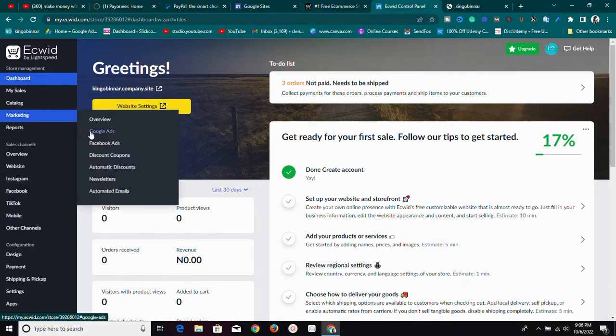With Ecwid you can market your products on several platforms like Google Ads and Facebook Ads. You can also use discount coupon codes, automatic discounts, build a newsletter audience to market your products to them, and send automated emails. This platform is really loaded.